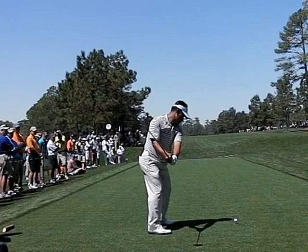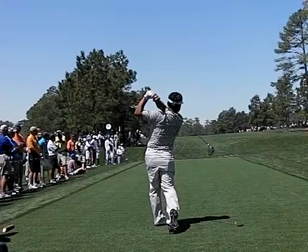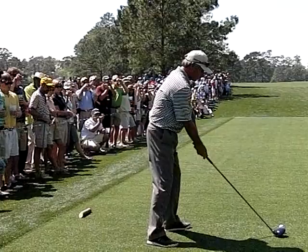Here's KJ Choi on 15. KJ had a great week of ball striking. He's one of the straightest hitters in the game — very disciplined golf swing, great balance. Watch how well he rotates through the ball around his left leg. No hint of losing left foot positioning in the swing.